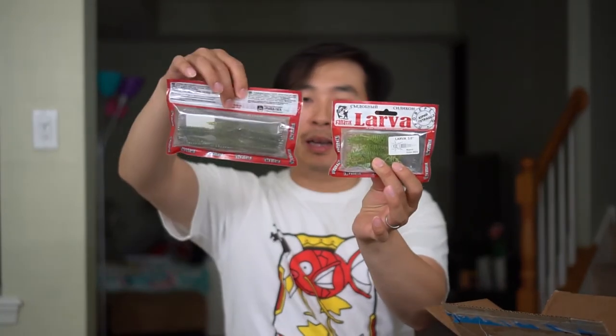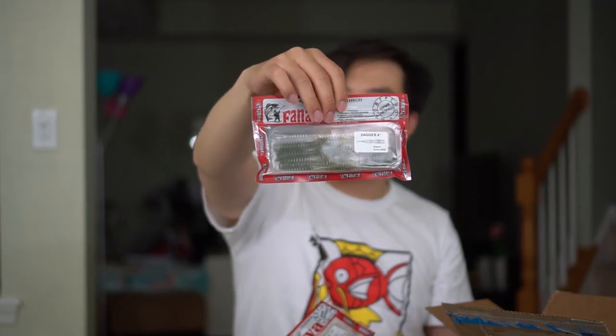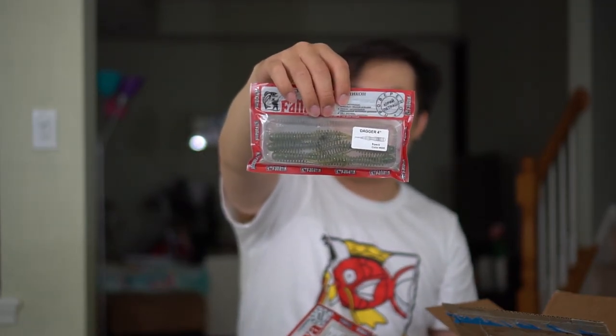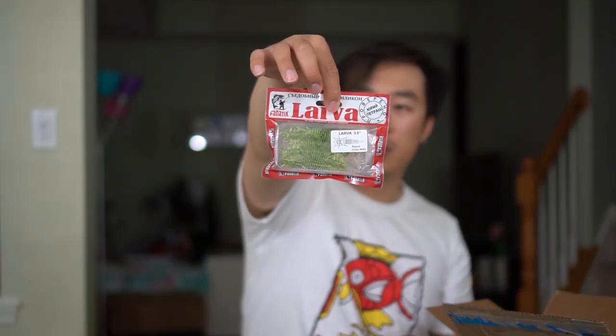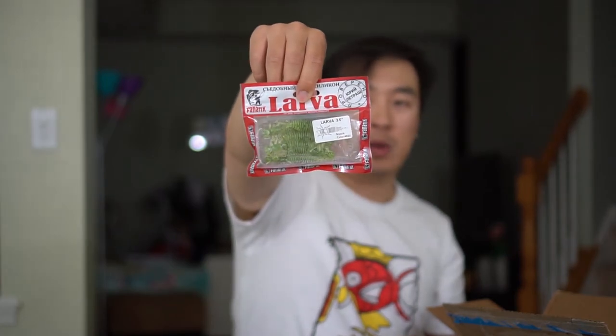And lastly, I have some Fnatic Baits soft plastics. This is called the Dagger, 4 inch — it's a drop shot soft plastic. And this one right here is a larva, three inch larva. You can fish it on a jig head or drop shot this guy as well.